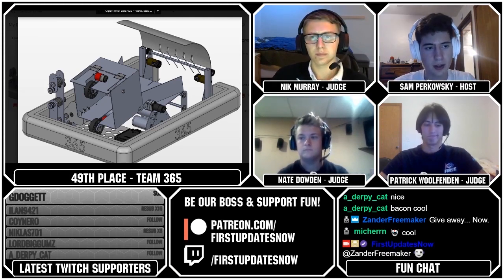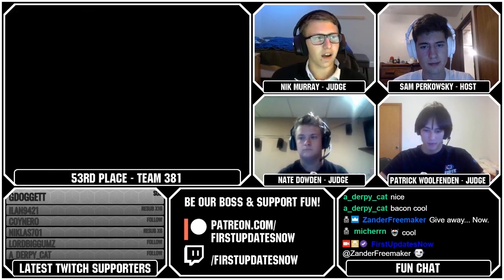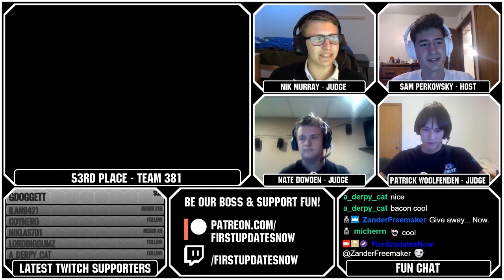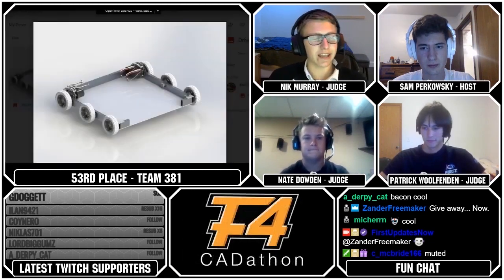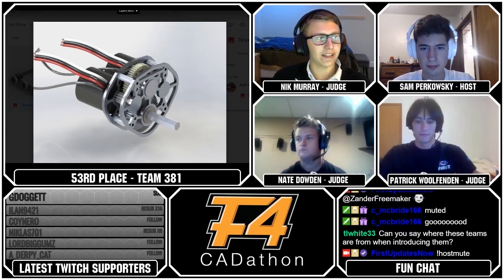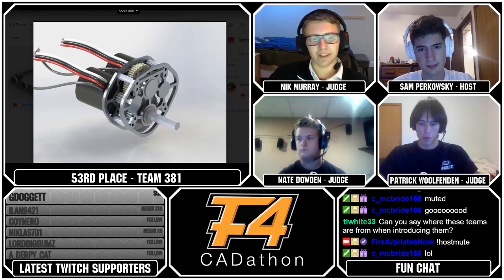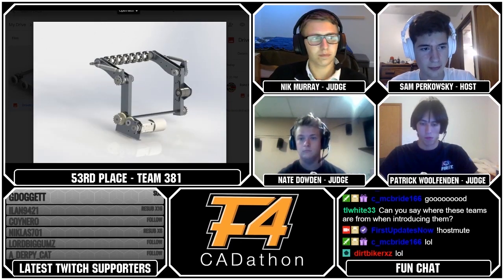The next robot we have coming up is Team 381, who came in 53rd place. 381's design looks really basic — it seems like it's missing some key parts, at least from what I can see. However, the parts they do have look pretty good. Their drivetrain's really nice and compact. They have a 2-Neo custom gearbox which looks pretty sweet — I really like the pocketing on it. Their intake looks like it'll be pretty effective; nice over-the-bumper style intake. It's another case of they just needed more time. It's like every single FRC team's build season, so it makes a lot of sense.